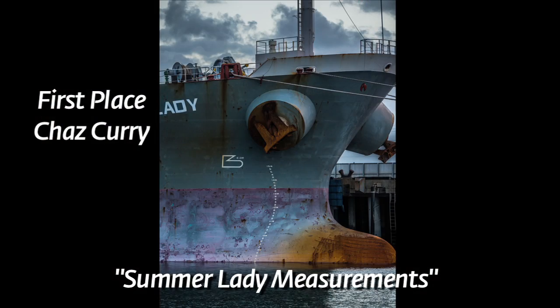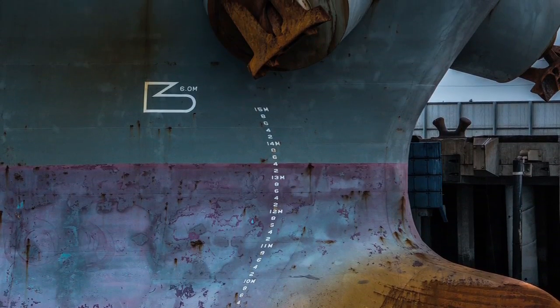Local professional Chas Curry took top honors with this one, Summer Lady Measurements. I think the best part about the event, even though I won, was just that it was a really good event. Very inspiring. Thank you so much to the Port of Long Beach for doing this. Would I do it again? Yeah, yeah.